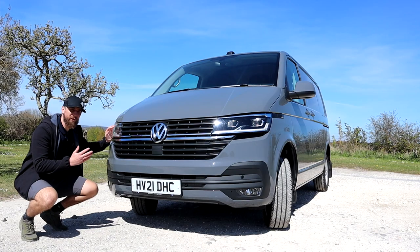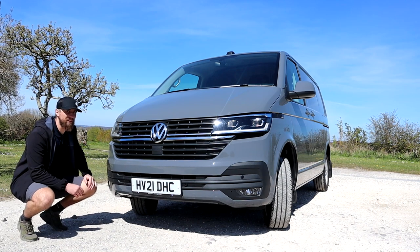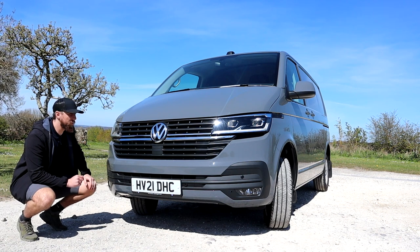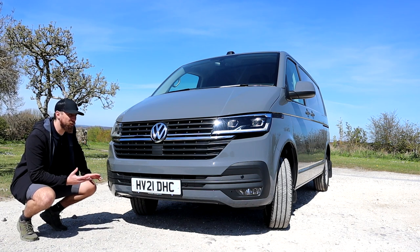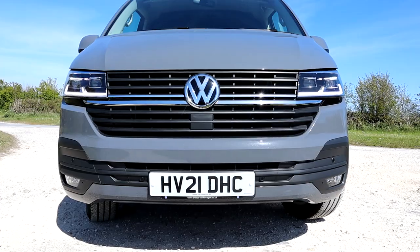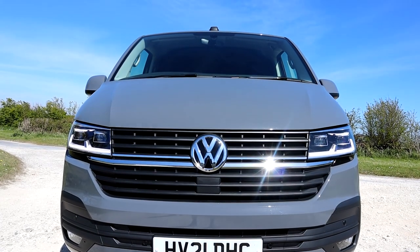I think the most glaring difference between the T6 and the T6.1 is of course the front end. I must admit when this first came out I was not a big fan, but it's one of those things that has grown on me and now I'm a massive fan of the T6.1 front end — so much so that if I ever bought a T6 or T5 in the future I'd be looking to upgrade to this front end.